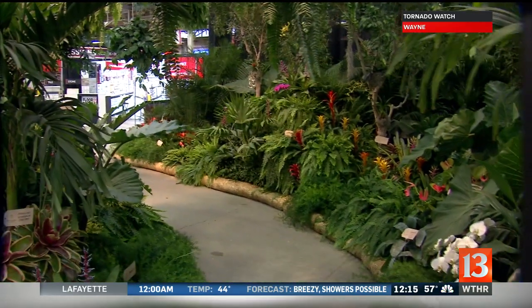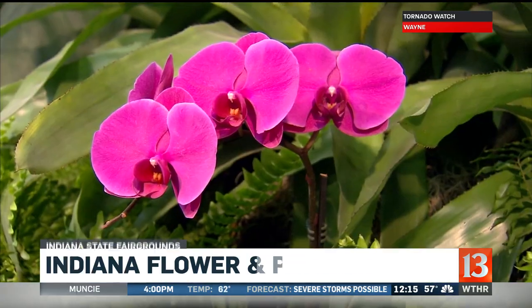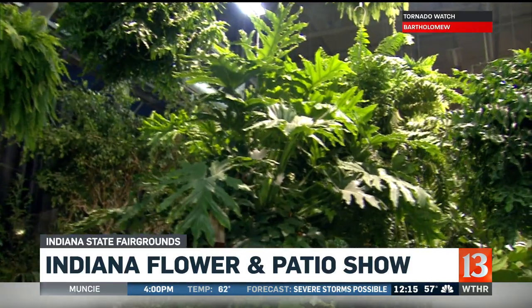You can get hyped up for spring at the Indiana Flower and Patio Show. It runs through March 17th at the Indiana State Fairgrounds. You can get some great ideas for landscaping, gardening, and decorating.